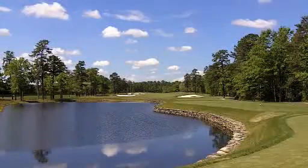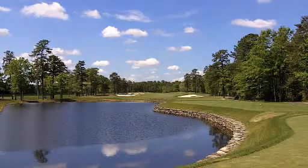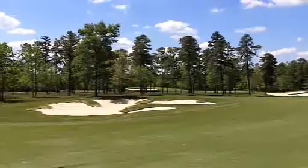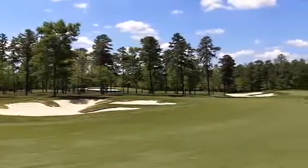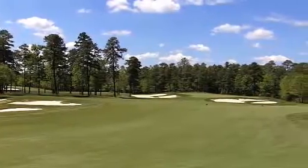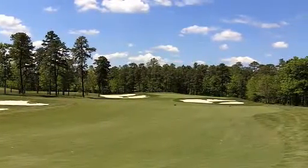Balamore begins with a healthy par 5, 557 yards from all the way back, so it demands good golf and some well-struck shots right out of the chute. Those fairway bunkers pinch just enough to get your attention on the first tee — long and straight is good anywhere, but especially here.